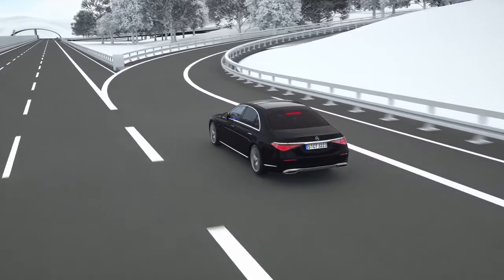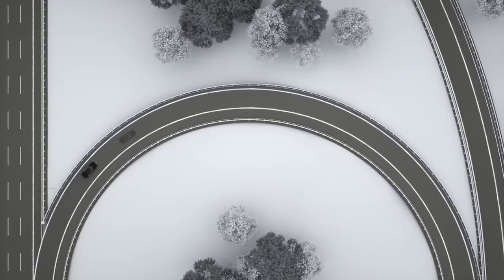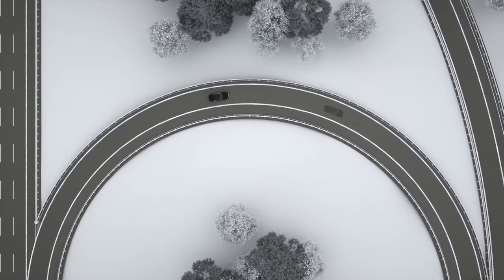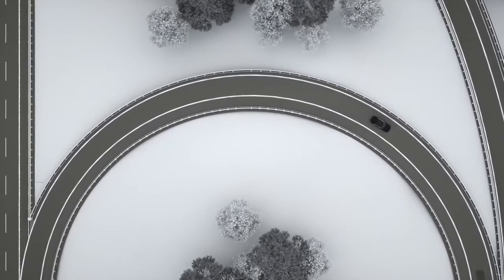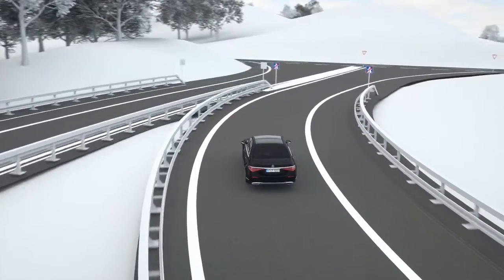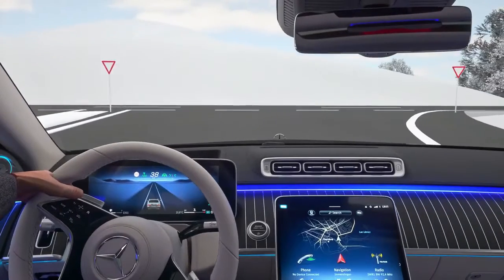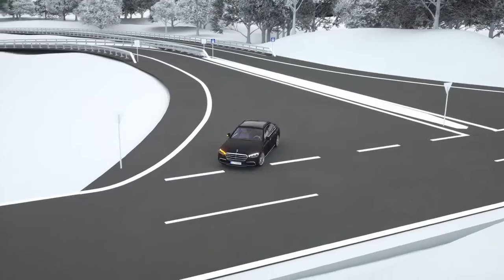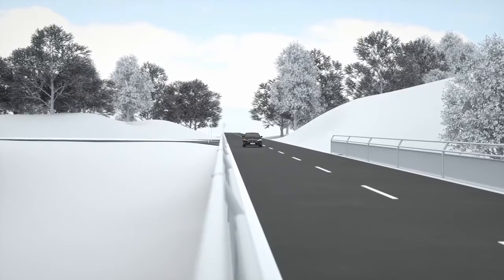In many situations, active distance assist DISTRONIC can comfortably adapt the driving speed to events on the route ahead. On a curving road, the driving speed is proactively adjusted with an emphasis on dynamism or comfort depending on dynamic select. The speed is also adjusted ahead of intersections, after which your Mercedes accelerates to the stored set speed or the newly detected speed limit.